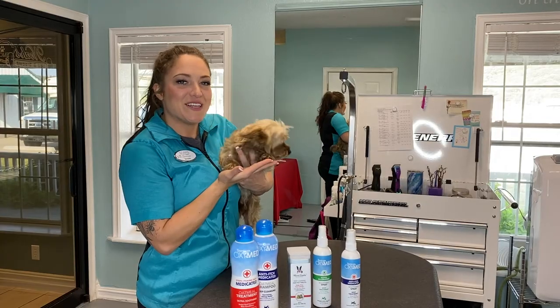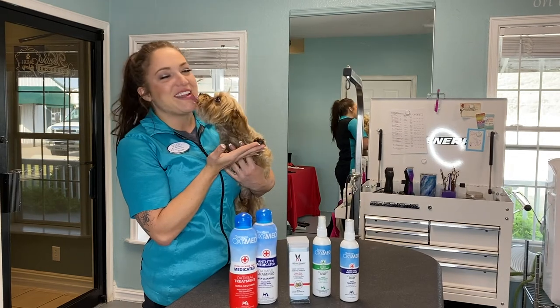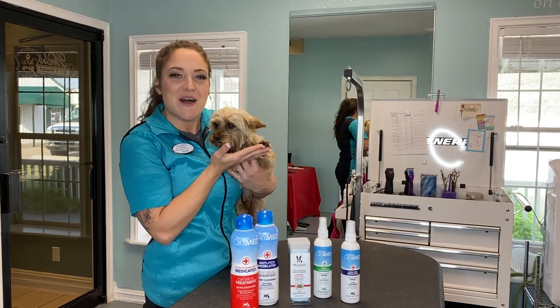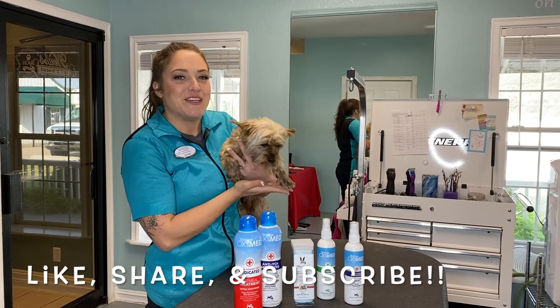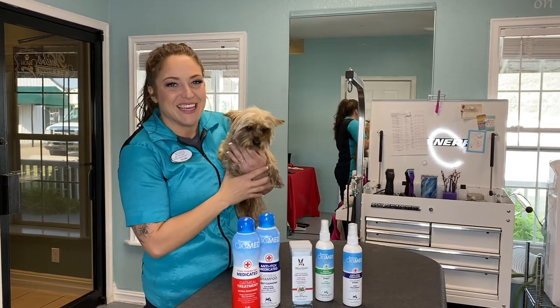All the products that we talked about today will be linked in the description. If you have any questions, feel free to ask us in the comments, and don't forget to like, share, and subscribe to our YouTube channel for more tips and tricks from Noah's.